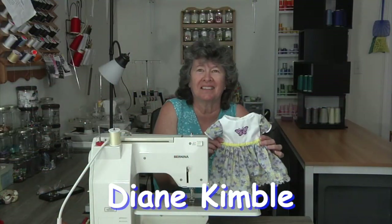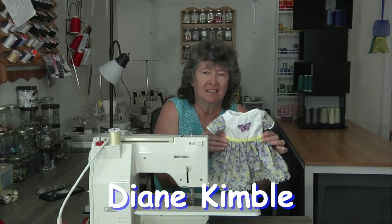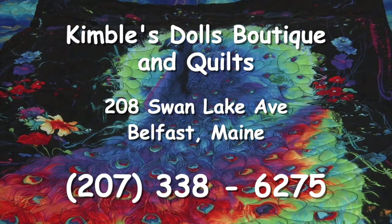Let me introduce you to Diane Kimble, the creator of doll clothing at Kimble's Dolls Boutique and Quilts. You can order by phone — Kimble's Dolls Boutique and Quilts, 208 Swan Lake Avenue in Belfast, Maine. Call 207-338-6275.